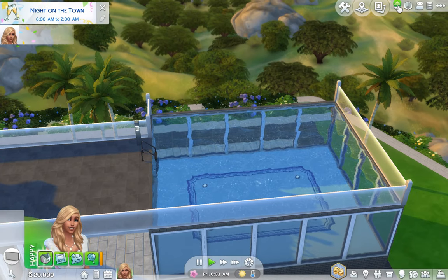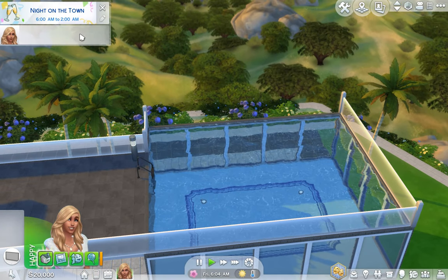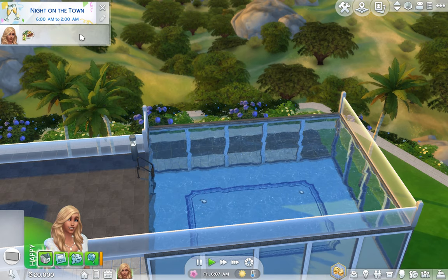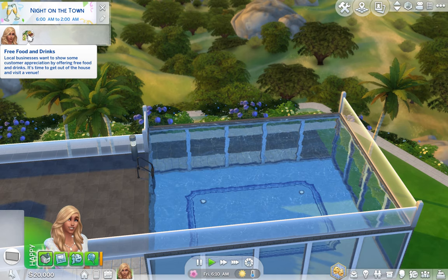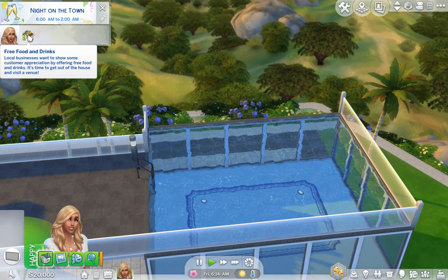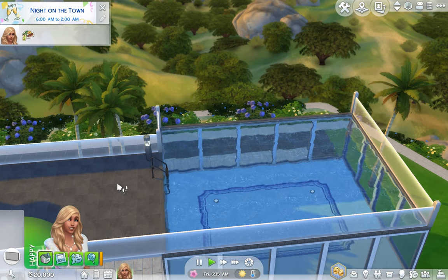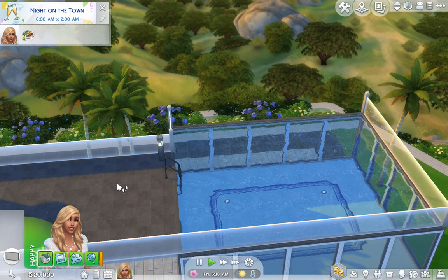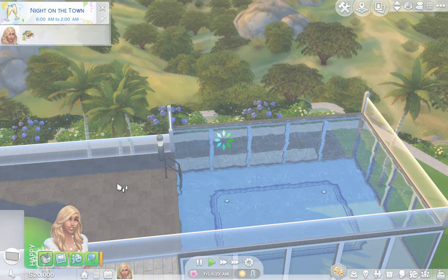There's a 'night on the town' event — Princess Anna, do you want to go on a night on the town? Free food and drinks — that's awesome! That starts now. I guess maybe we should go. I wasn't planning on focusing this much on Princess Anna and her new place, but this is nice.